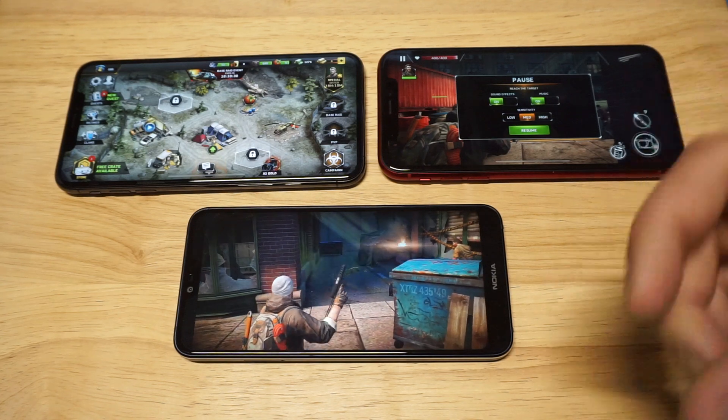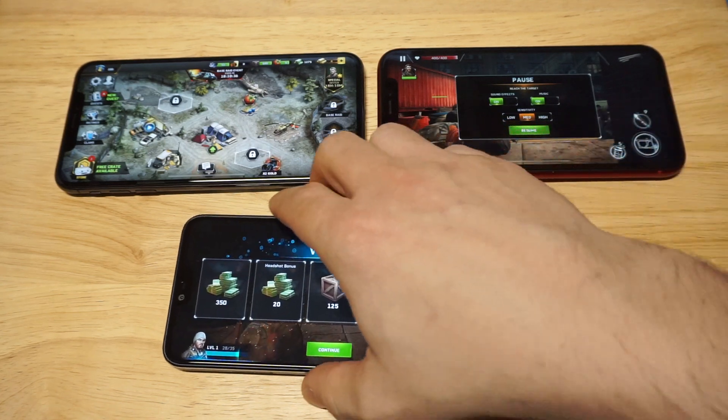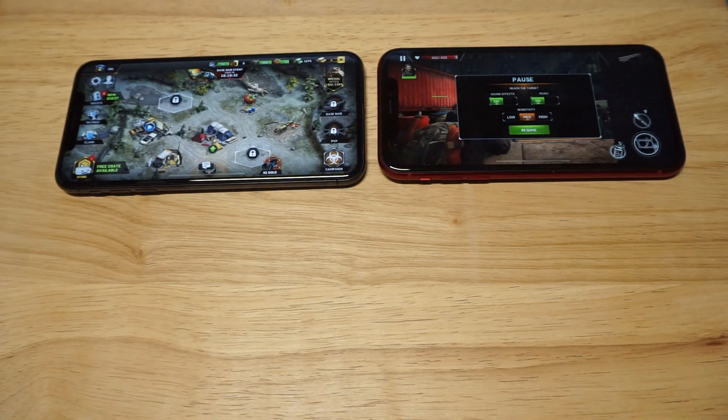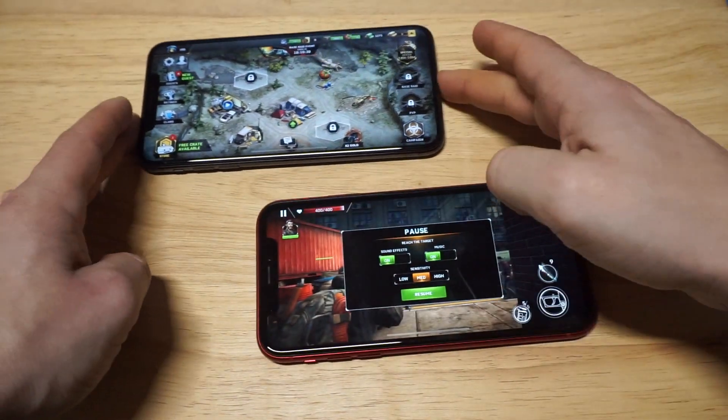I'm going to hop on to the XR and make sure it's blasted too, so we can really hear the sound quality on it. Let me get this phone out of here and grab these two.